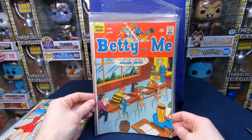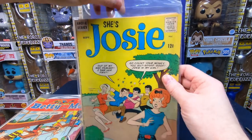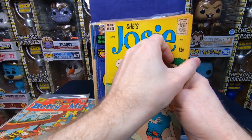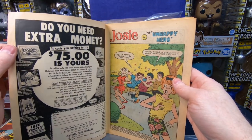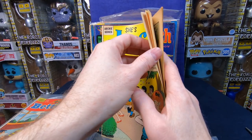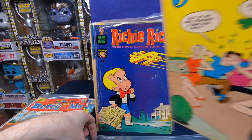Betty and Me number 20 — that is awesome. She's Josie, that's an earlier issue. What issue is that? It looks very familiar — number eight, that one has a bit of value. This early sixties Archie stuff from '64 is definitely a little bit harder to get for a good price. Awesome.